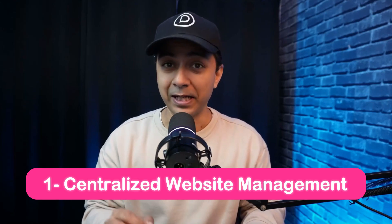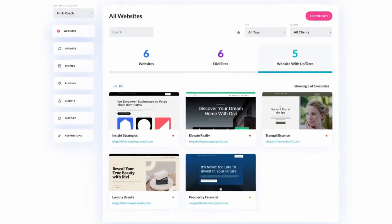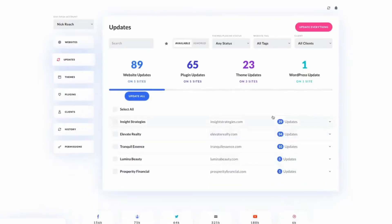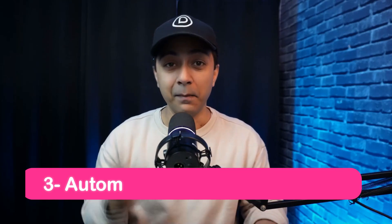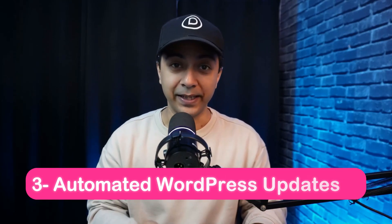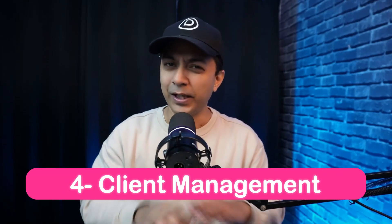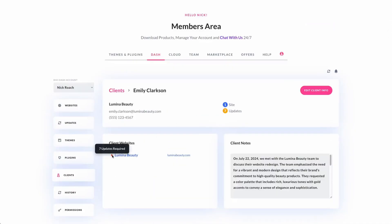Let's take a look at some of the key features that make Divi Dash a game changer. Number one, centralized website management: you can manage all your WordPress sites from one user-friendly dashboard without needing multiple logins into separate websites. Number two, update all websites at once: you can update WordPress core, plugins, and themes across multiple sites with just one single click. Number three, automated WordPress updates: you can schedule automatic updates for all your WordPress websites to ensure they stay up to date without manual intervention. Number four, client management: you can easily assign websites to clients and store contact details in one place for seamless client management.